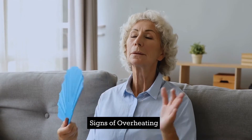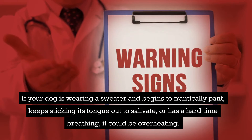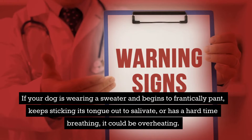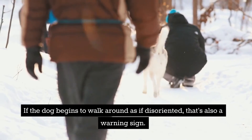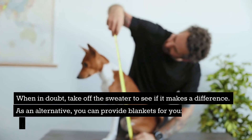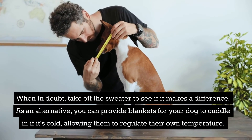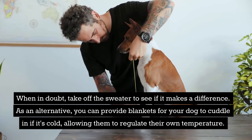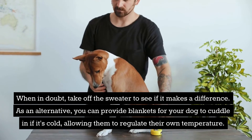Signs of overheating: if your dog is wearing a sweater and begins to frantically pant, keeps sticking its tongue out to salivate, or has a hard time breathing, it could be overheating. If the dog begins to walk around as if disoriented, that's also a warning sign. When in doubt, take off the sweater to see if it makes a difference. As an alternative, you can provide blankets for your dog to cuddle in if it's cold, allowing them to regulate their own temperature.